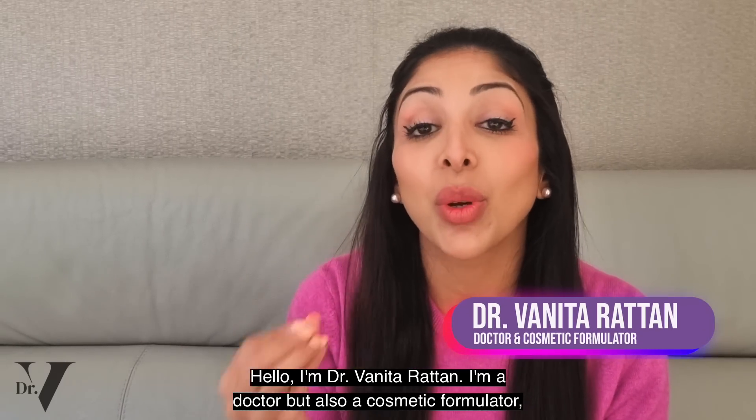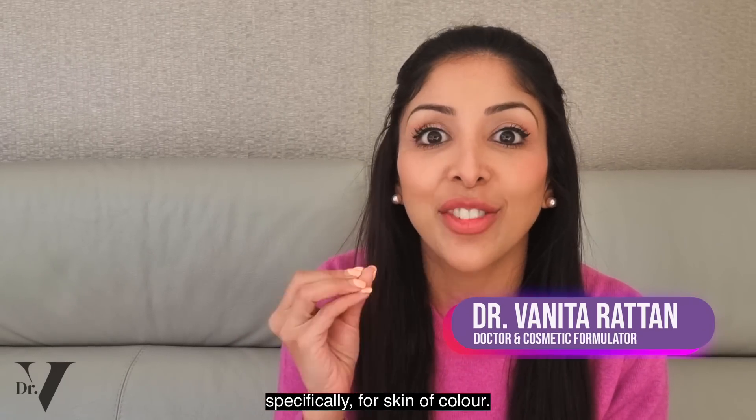Hello, I'm Dr. Vinita Rattan. I'm a doctor but also a cosmetic formulator specifically for skin of colour.